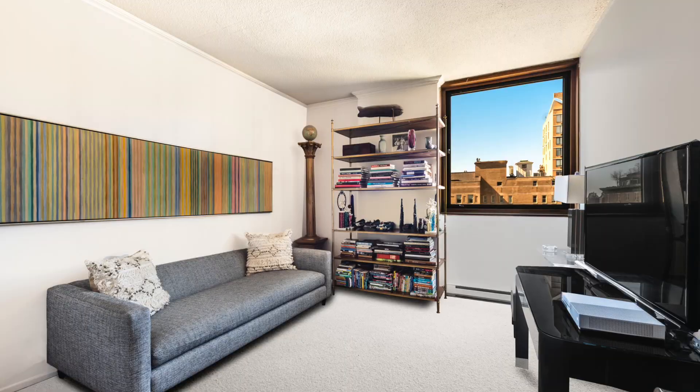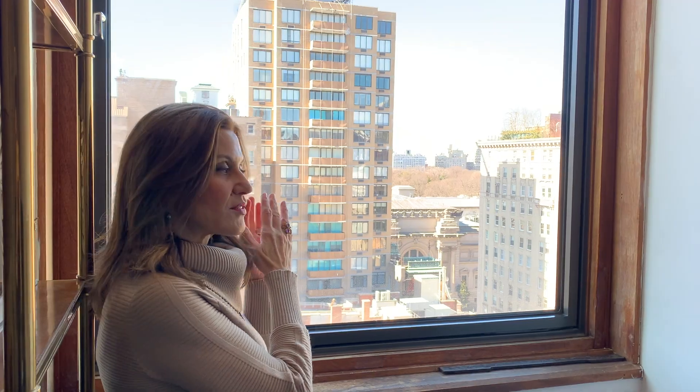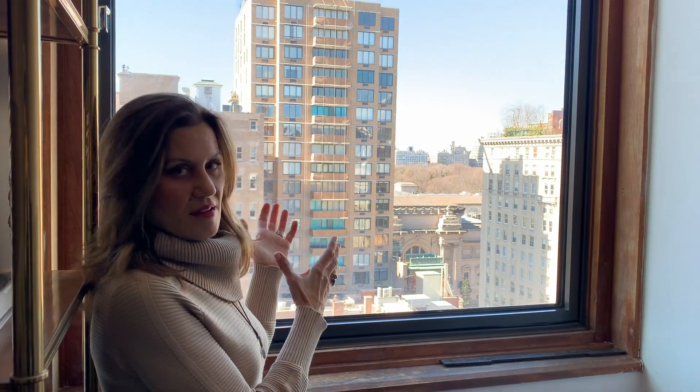We're now in the second bedroom. This is also very spacious, with lots of closets, and again that big huge window with terrific views to the west. We have a full block of openness and wide sky views.